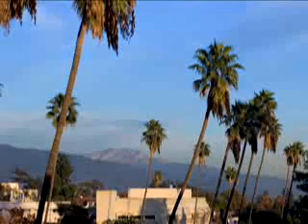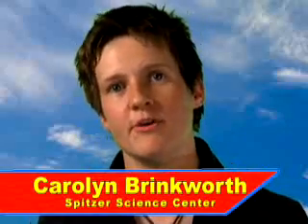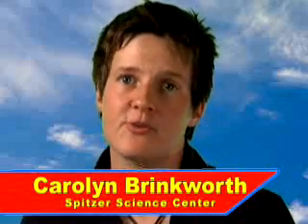Ask an astronomer: why is the sky blue? Well, the quick explanation is because of how light from the sun interacts with the Earth's atmosphere. But to really explain this, we need to know a bit more about light itself.